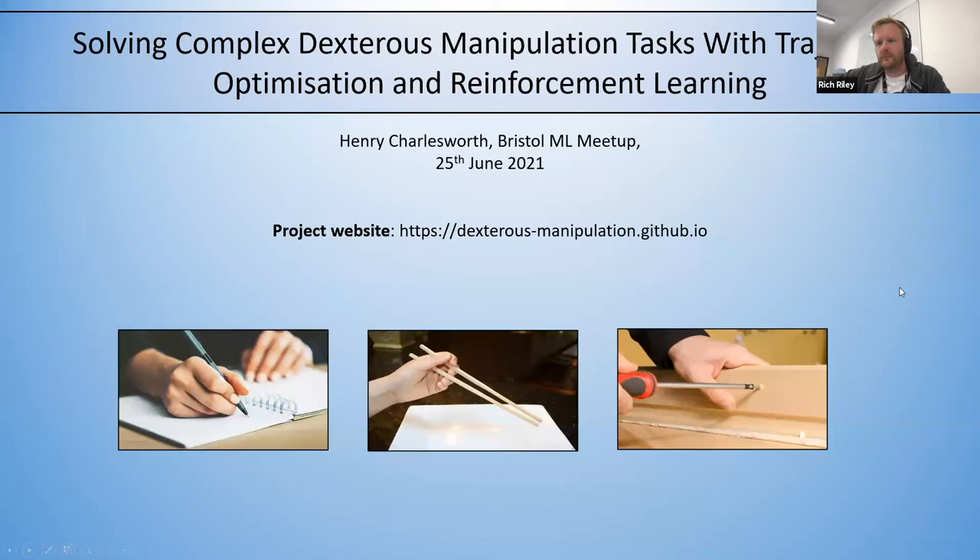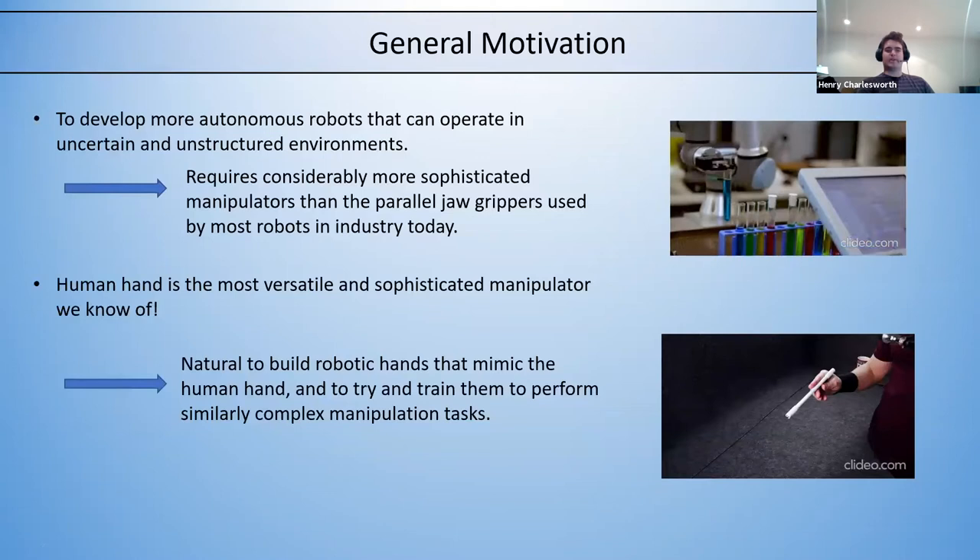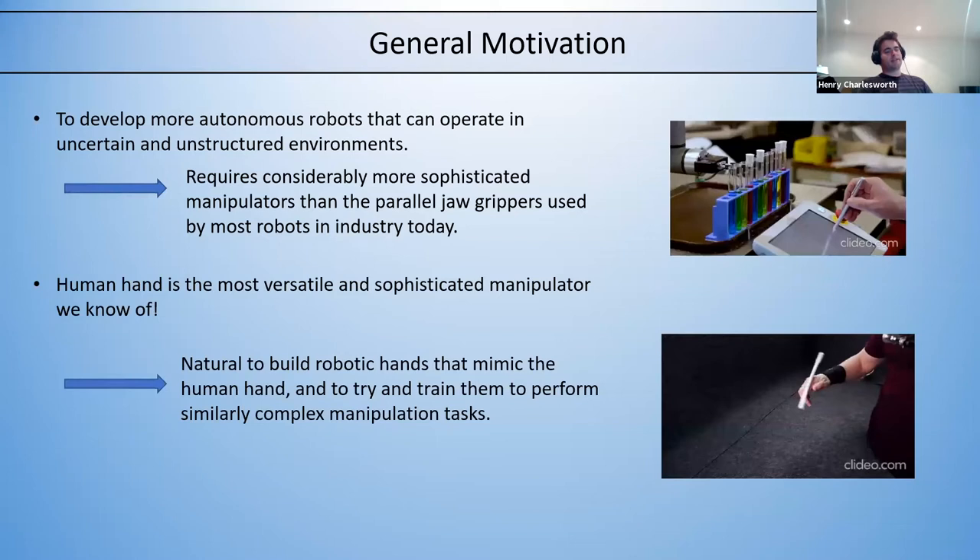I'm going to give an overview of work done within the field of reinforcement learning and trajectory optimization related to dexterous manipulation tasks, including some of the research I did whilst I was a postdoc at the University of Warwick. I'll start with some general motivation for why dexterous manipulation is an interesting area of research, and then talk about some of the challenges involved.